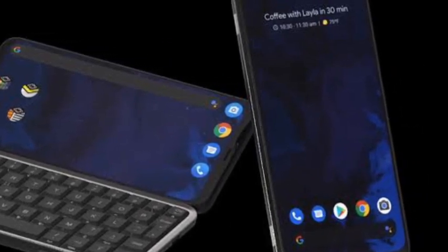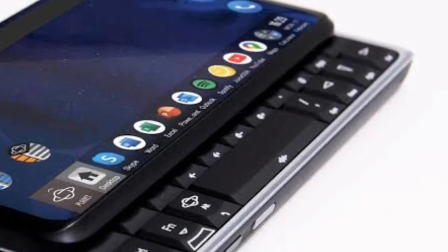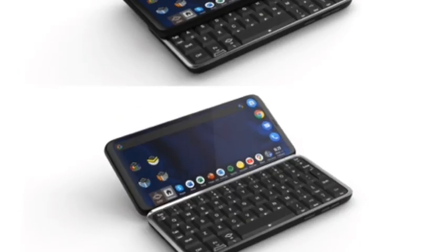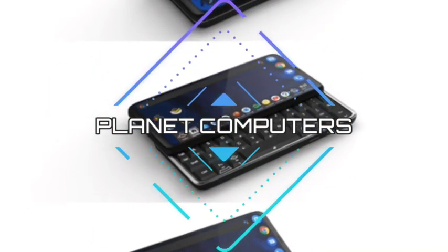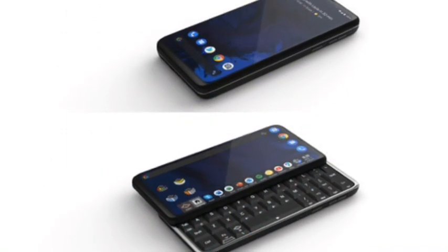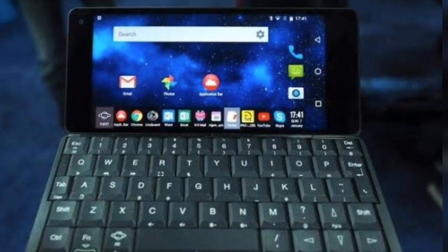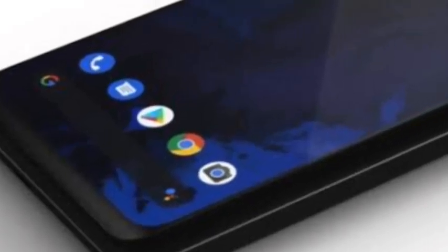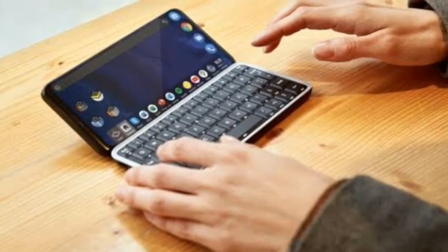If you ever wanted to buy a large all-screen 5G smartphone that features a built-in, beautiful slide-out full QWERTY keyboard, this is your chance. Planet Computers is a well-established company that manufactured two similar gadgets in previous years, which included the Cosmo Communicator and the Gemini PDA. The Astro Slide 5G is the natural successor of those devices, embracing features of its predecessors and completed with a series of notable upgrades.